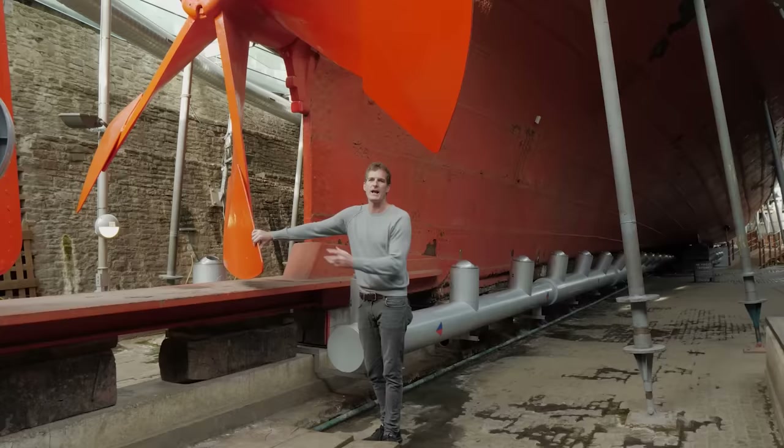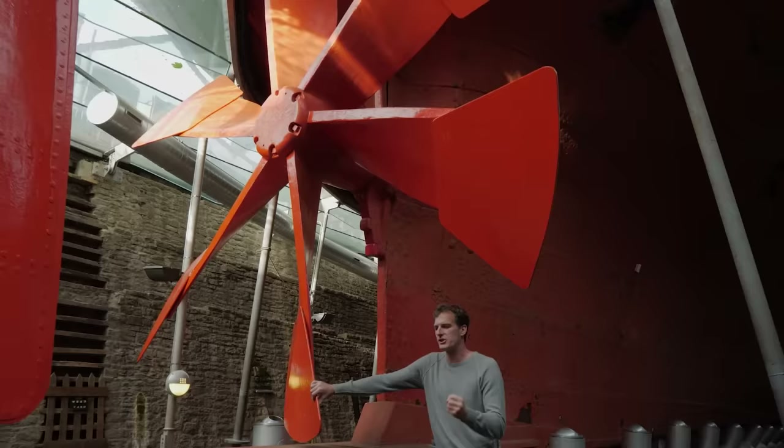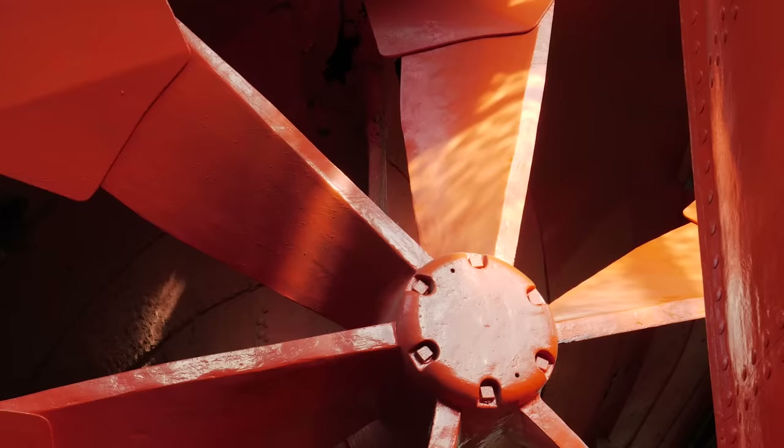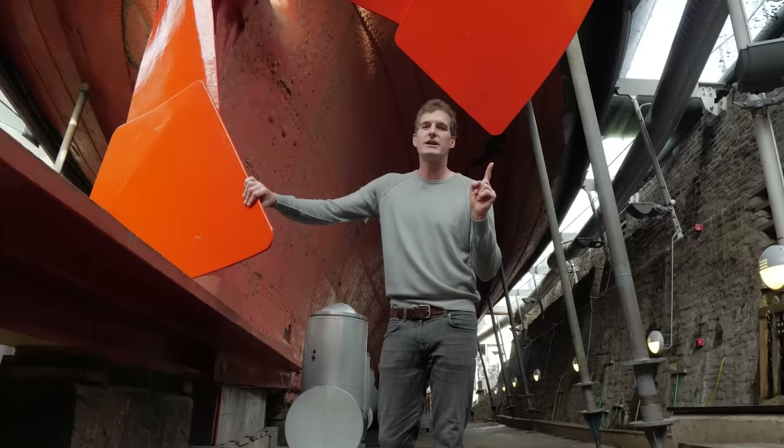A far more efficient way of driving the ship through the water — and efficiency meant cheaper and faster. Up to that point in history, ships could take weeks and weeks to cross the Atlantic and were very much at the mercy of the weather. Now the Great Britain could cross the Atlantic, driven by this propeller, at a steady 12 knots in 13 days, and that is why every ocean-going ship since has used one of these.